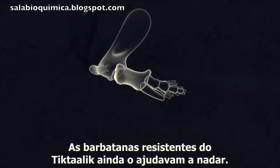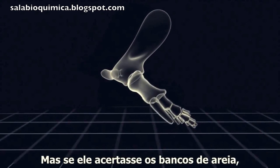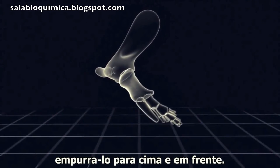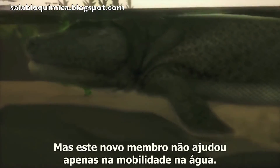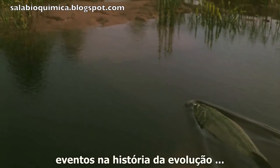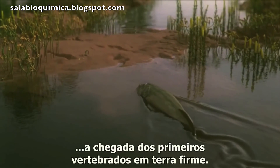Tiktaalik's heavy-duty fin still helped it to swim, but if it hit the shallows, the bones and joints would help to push itself up and punt around. This new limb didn't just help mobility in the water — it became the driving force behind one of the most spectacular events in evolutionary history: the arrival of the first vertebrate animals on land.